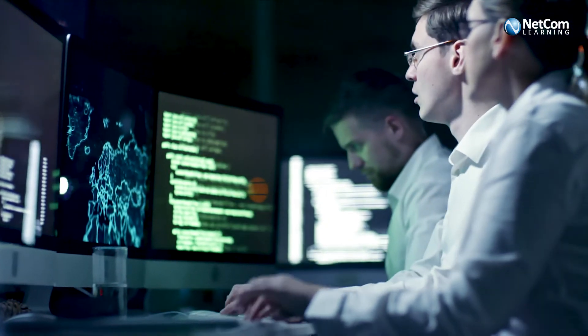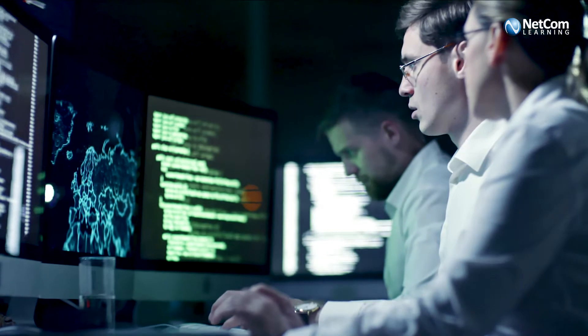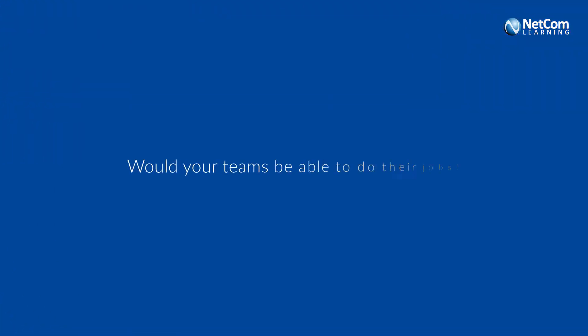Have you ever thought about what would happen if you lost the latest version of your database due to a backup error? Would your teams be able to do their jobs? Would you miss out on profits as a result? Have a backup plan in mind? This is where data security comes in to ensure business continuity.